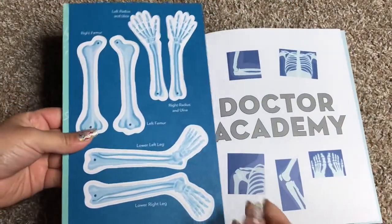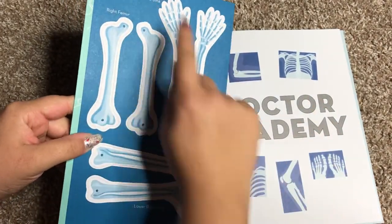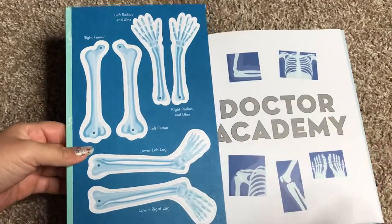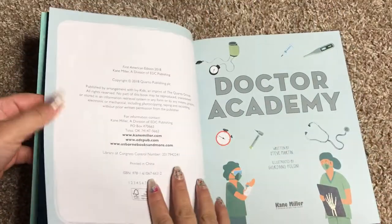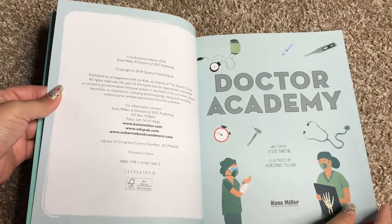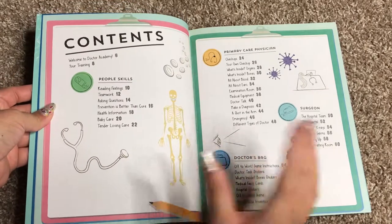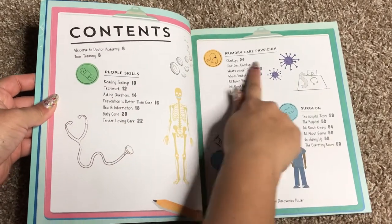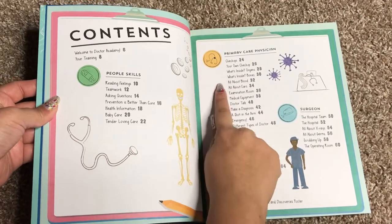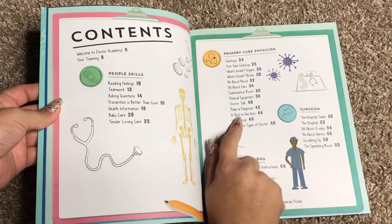In this case, our press-out model is some bones and it says the correct scientific names for them so your kiddos can learn them. Now what's great about this book is that it is for kids who may be interested in becoming a doctor. It's really cool because it's separated up into things like people skills and being a primary care physician, so it talks about organs and bones and blood and ears and about shots.